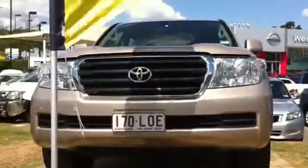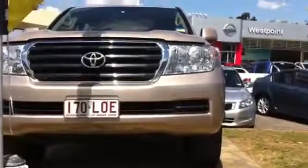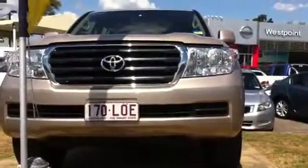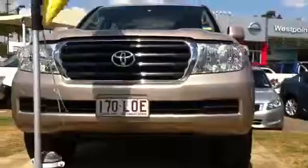Good morning John, it's Tristan here from West Point Autos in Trapilli, just giving you a brief video tour on our 2008 V8 diesel Land Cruiser. This one is the 200 series, and before I start I'd just like to point out that it does qualify for the 10 years warranty and 10 years roadside assistance.